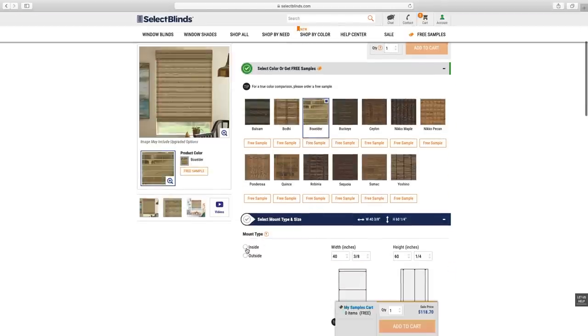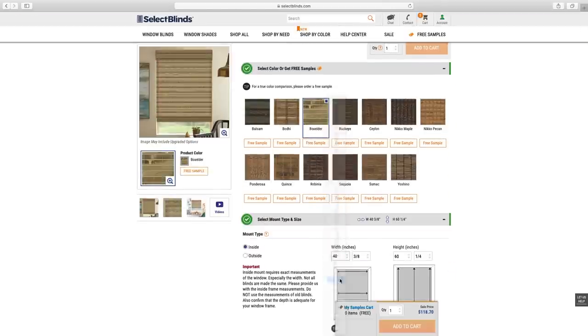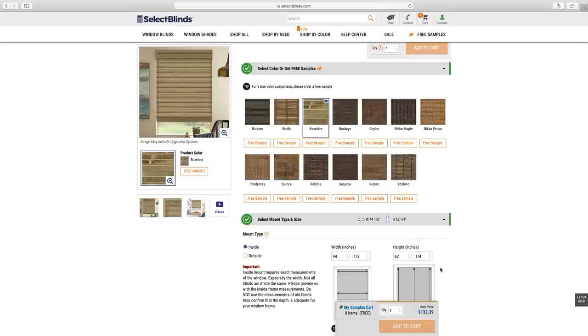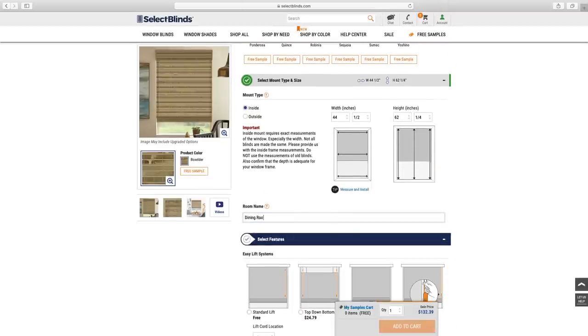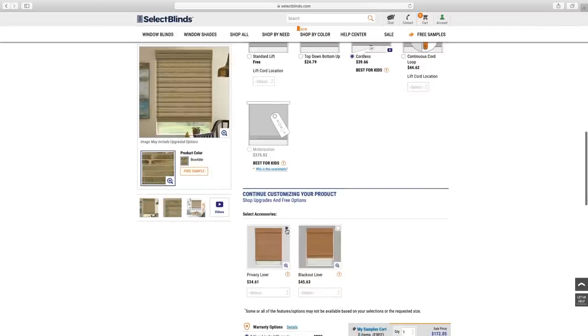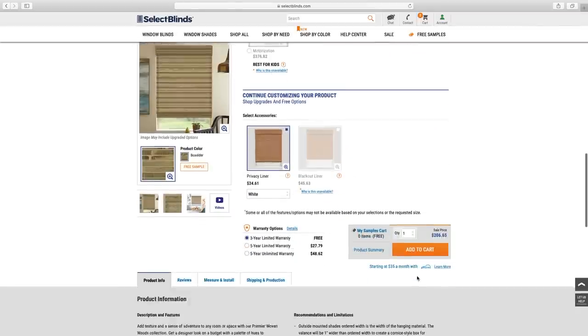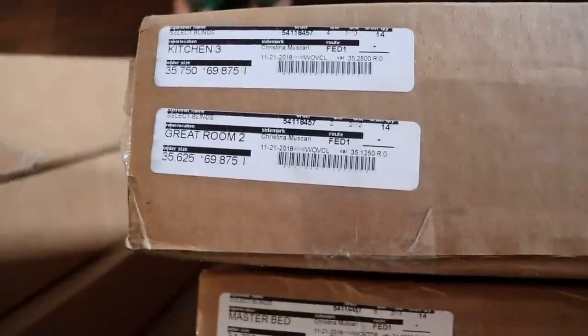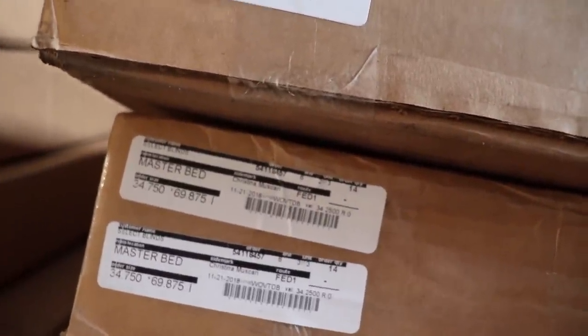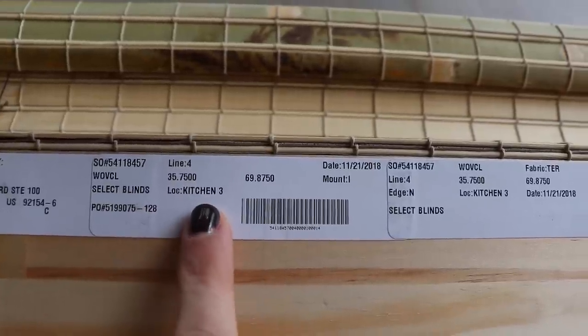The next step is actually ordering the blinds. I found it pretty easy to translate all my stuff from my measurement sheet to ordering. There are a bunch of different choices, like if you want your cord on the left or the right, or cordless — they walk you through each step and make it pretty easy. The really cool thing is they leave a slot for you to label which window and which room each blind is going in, so when they arrive they're all labeled on the box and on the individual blinds.